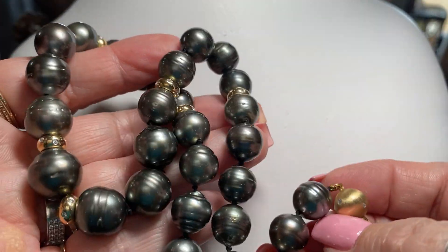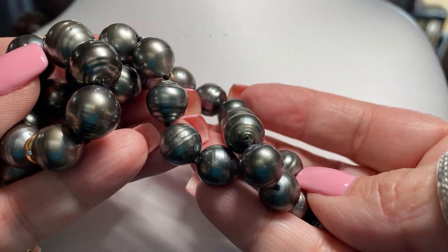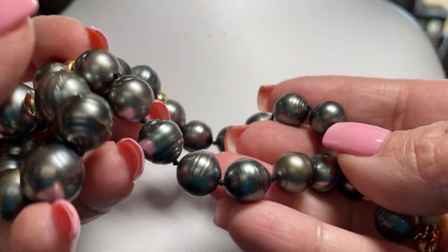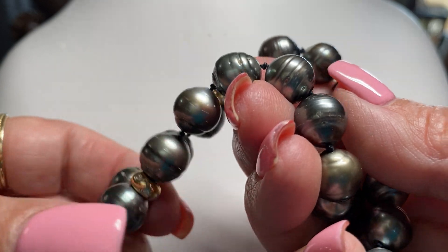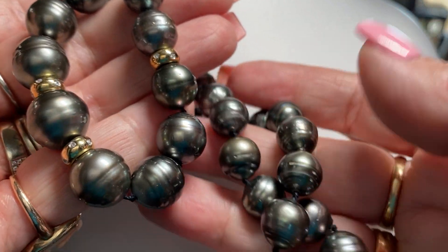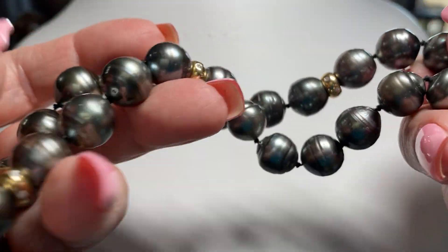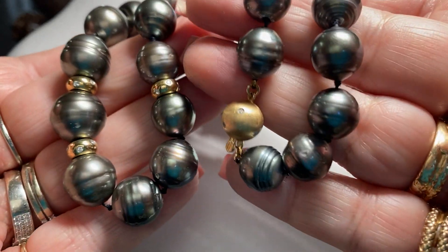South Sea pearls are graded by their coloration and their luster. These have beautiful luster. And these have natural ridges — this is all natural to the pearl as it's forming. It doesn't mean the pearls are any less. It's just the way they're formed. I think it's beautiful.